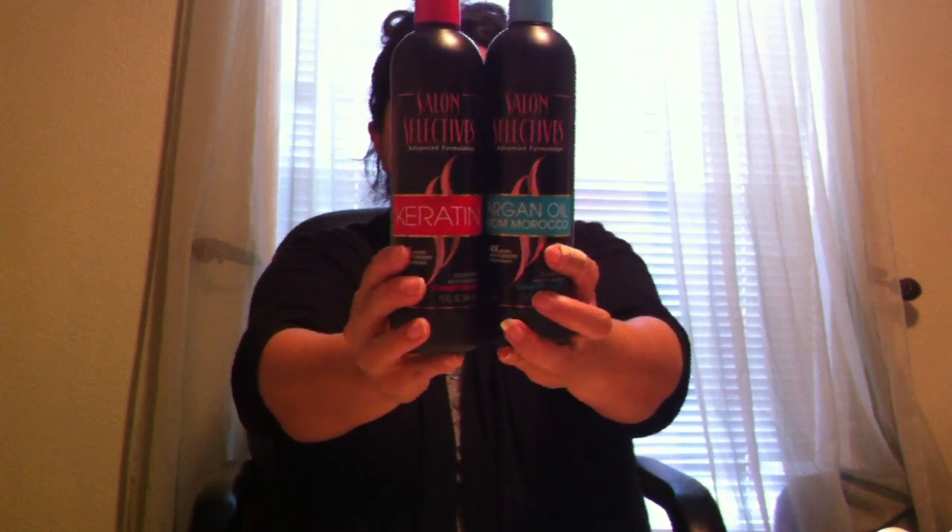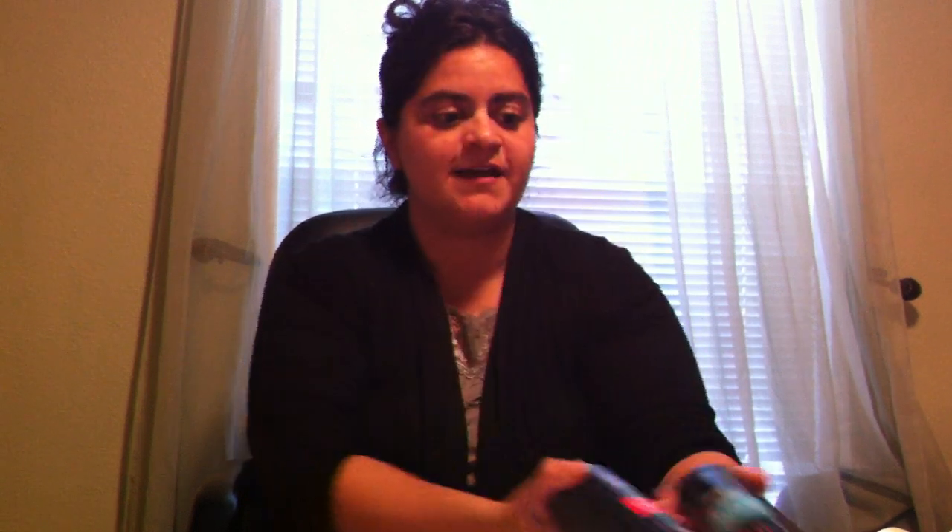Another thing I found that was new at this Dollar Tree is the Salon Selectives Argan Oil from Morocco Conditioner. They also have shampoos. I mostly use conditioner, so I picked this one up, but they also had a different one — the Carotene. So there's a Carotene and an Argan Oil, and they both smell really good.